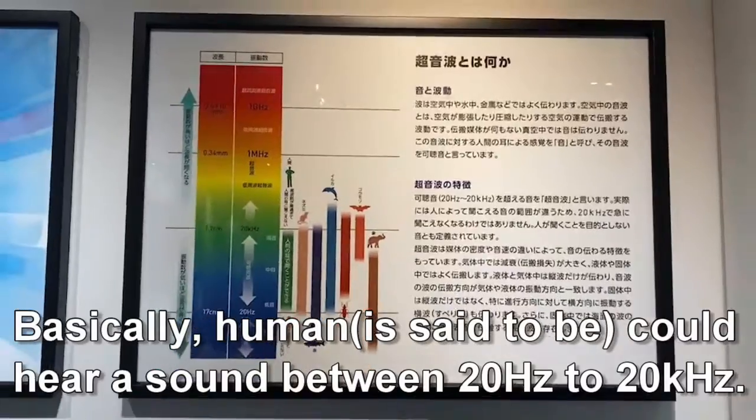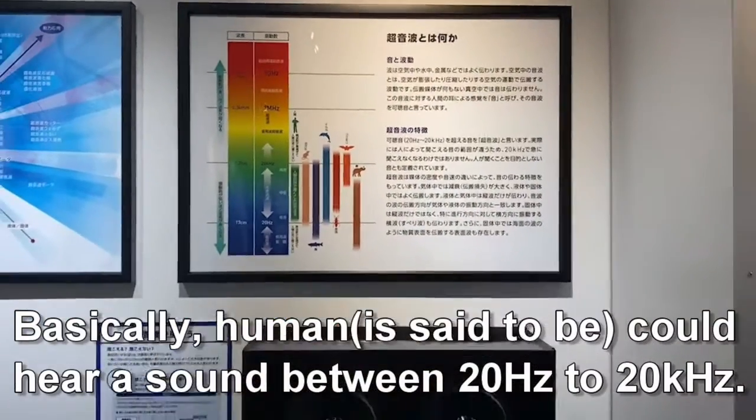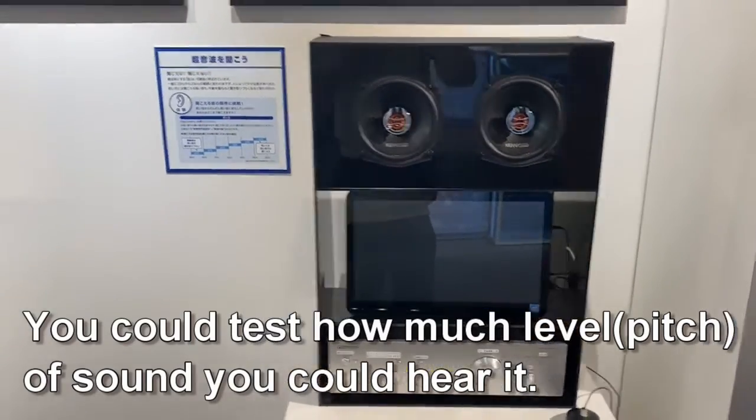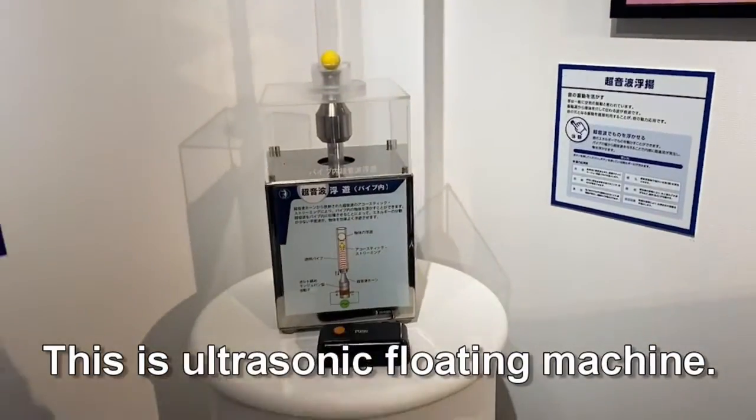Basically, humans could hear a sound between 20Hz to 20kHz. You could test how much level of sound you could hear. This is an ultrasonic floating machine.